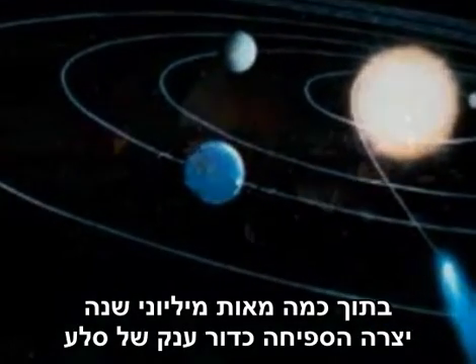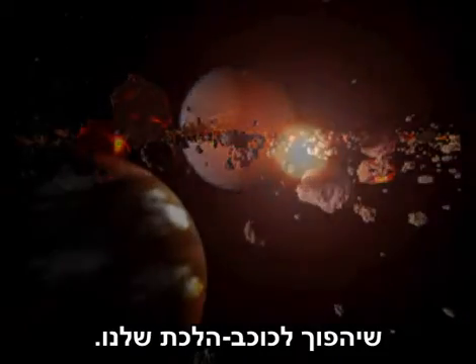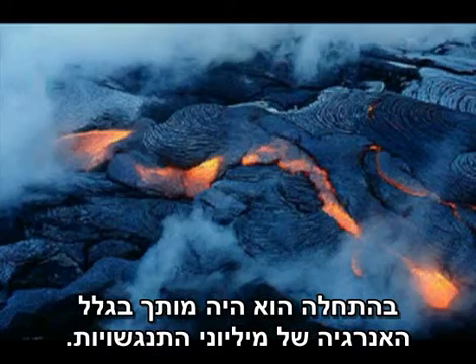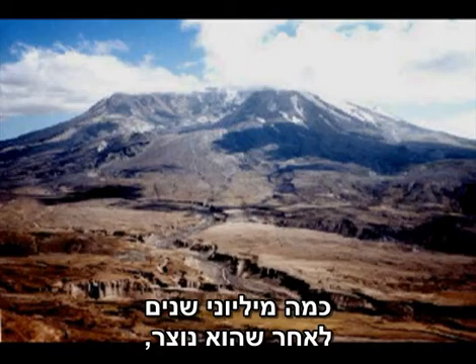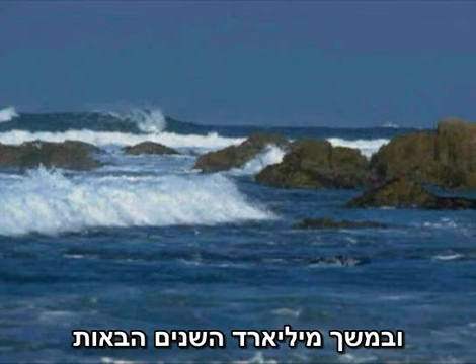Within a few hundred million years, accretion had created a huge ball of rock that would become our planet. At first it was molten because of the energy of millions of collisions. Then the molten ball began to cool and a hardened crust formed over it. A few million years after it formed, the Earth was cool enough for water to condense.